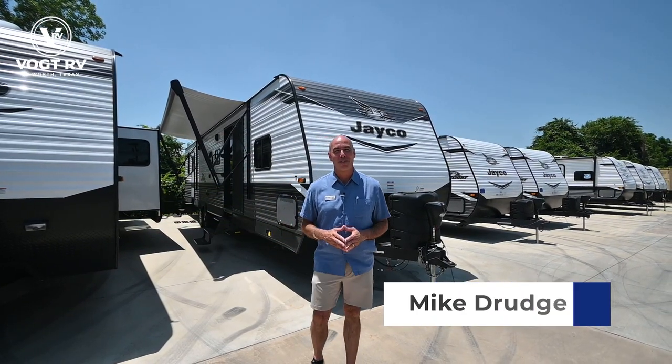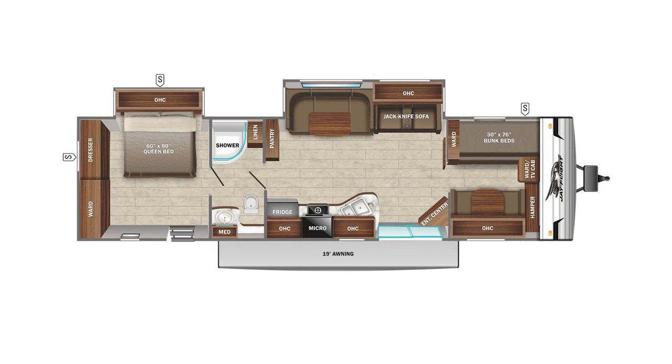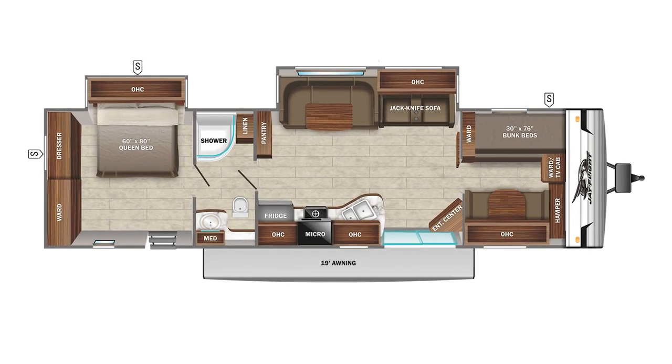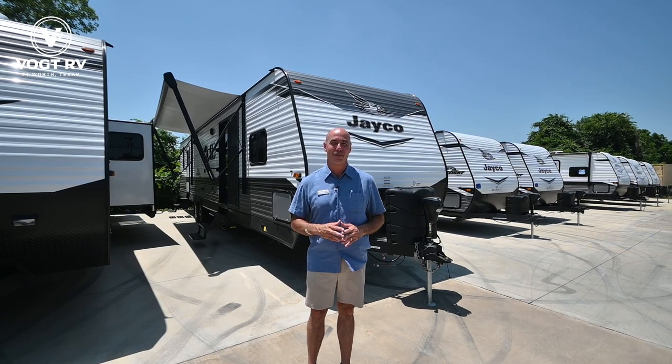Hey everybody, it's Mike coming to you from Vaught RV here in Fort Worth. Right behind me I have a new model from Jayco — it's a JFlight 38B HDS. Before we do our walkthrough, let me show you my top three favorite features on this floor plan.